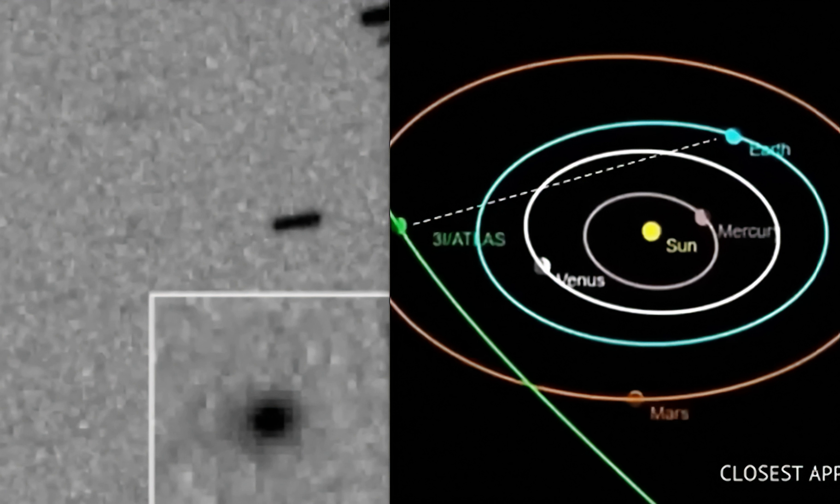You can't make this up — this is crazy. As it gets closer, these images are going to make it more clear what this is. But remember, it's going to be hiding behind the sun after it passes Mars, and it's not going to be visible again until we catch a glimpse of it in the sky when it comes out on the other side of the sun.